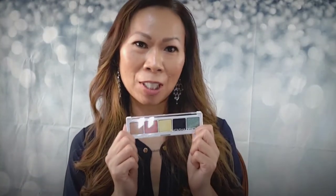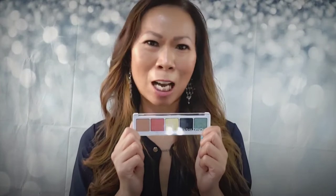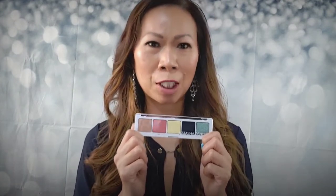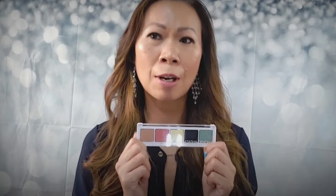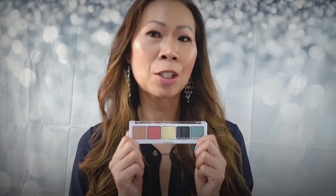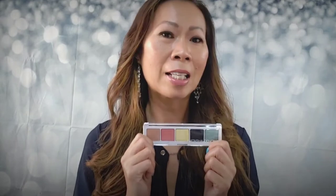So diving right in — the first item is the Natasha Denona Jubilee eyeshadow palette. Looking at these shadows, they're a little out of my comfort zone. I'm more used to natural and earthy tones, but today we're going to give these a shot. BoxyCharm's description says it's a special edition palette created exclusively for BoxyCharm, featuring five colorful ultra-pigmented shades combining bold and pastel tones, suitable for every skin tone. Let's try some swatches on our arm.